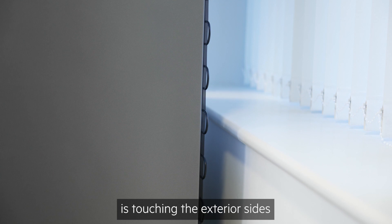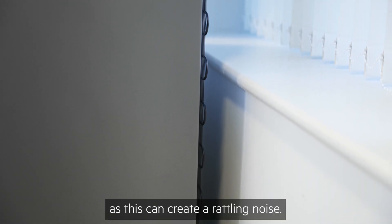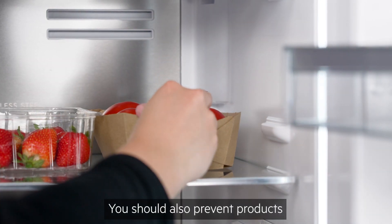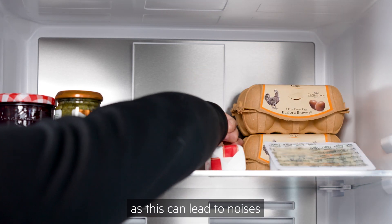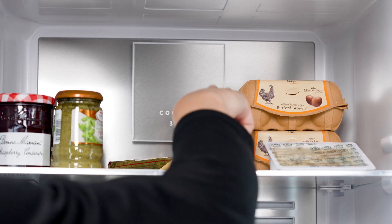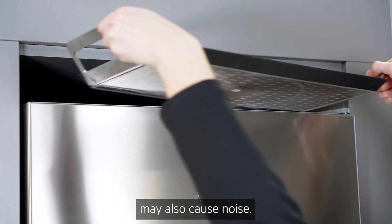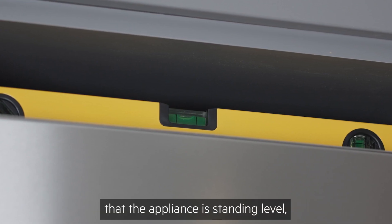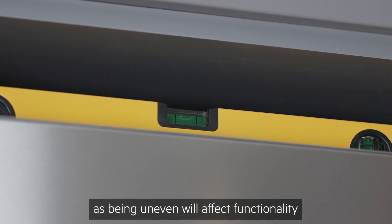Regardless of what appliance you have, you should always make sure that nothing is touching the exterior sides or back of the appliance, as this can create a rattling noise. You should also prevent products from touching the interior sides or back. Placing items on top of the appliance may also cause noise. It's best to check with a spirit level that the appliance is standing level, as being uneven will affect functionality and cause louder operating sounds.